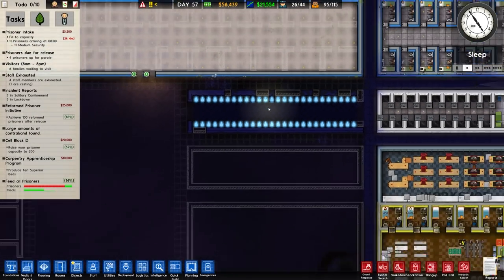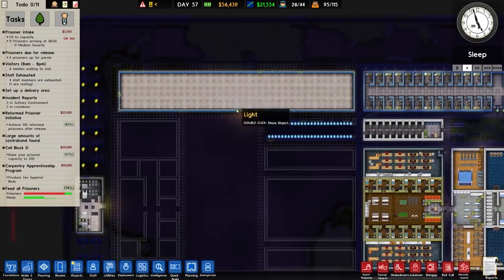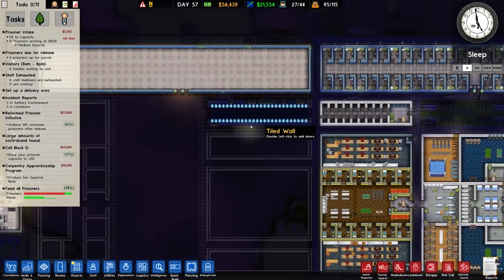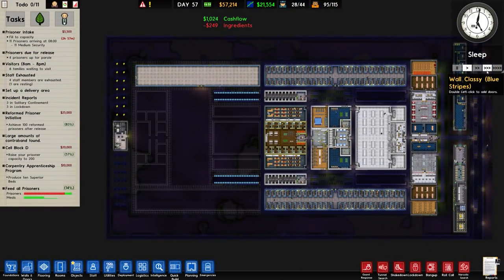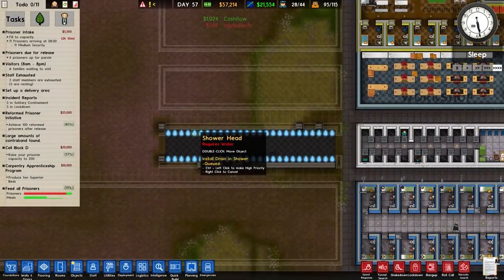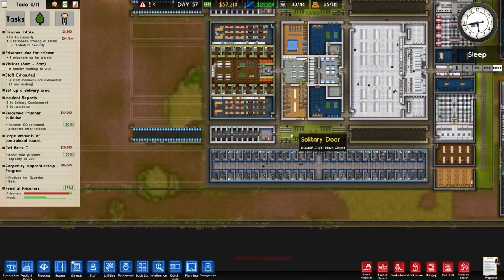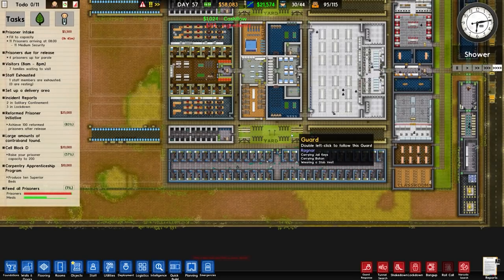In terms of things to build, this is the main area where we have to get the cell block in. Getting the showers plumbed in is the main priority. I'll speed up to max speed since the workers still have a lot to do — I've hired some more workers, so hopefully it'll be done sooner rather than later.